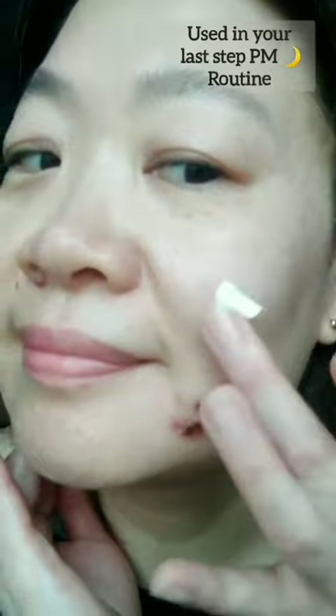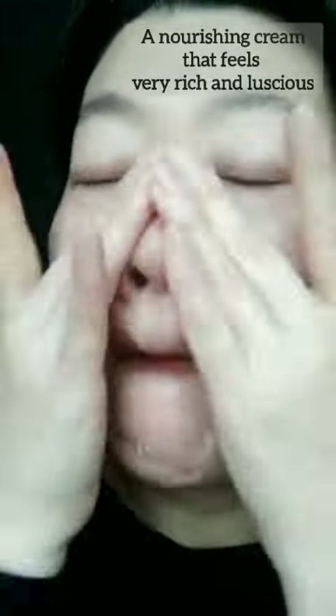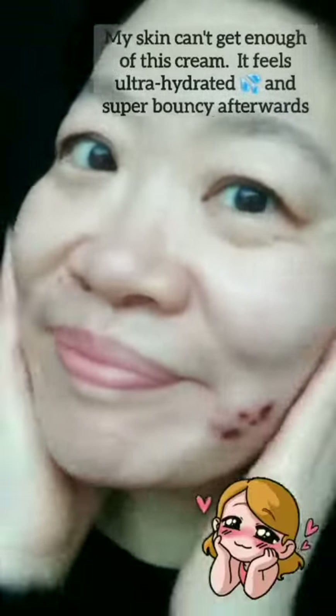This cream has a nice, rich, buttery texture that seeps into your skin so easily. The vitamin E offers antioxidant protection and promotes healthy skin and keeps inflammation at bay. The panthenol helps prevent moisture loss in the skin and keeps it looking bouncy and plump. Used in your last step at night, this cream offers your skin that super dose of hydration right before sleep, so you wake up in the morning with super soft skin.